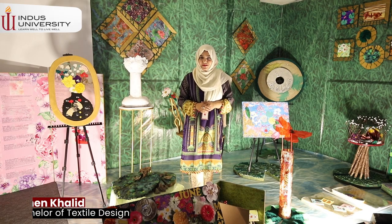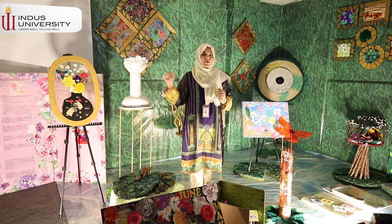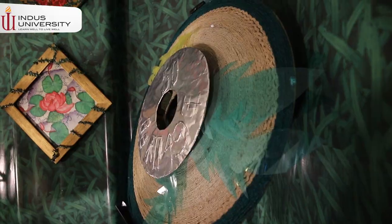Assalamu alaikum, my name is Yamin Khalid and I'm presenting my pieces here. My piece's name is Kulema, which means birth month flowers.